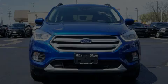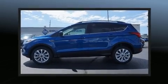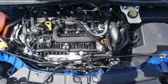Sensibility and practicality define the 2019 Ford Escape. It features an automatic transmission, front-wheel drive, and an efficient four-cylinder engine. A turbocharger is also included as an economical means of increasing performance.